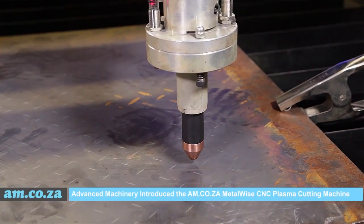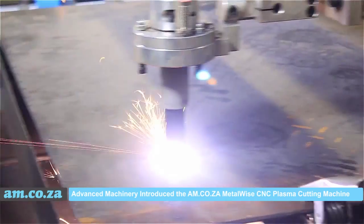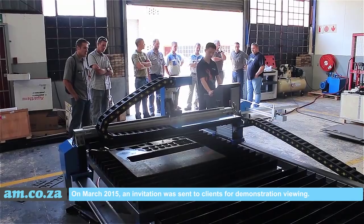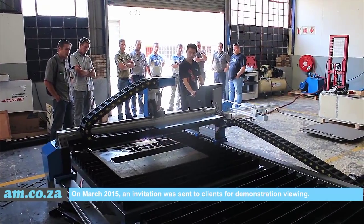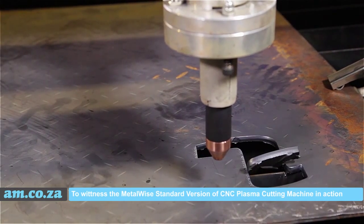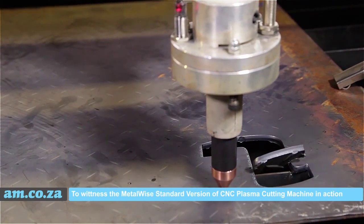Advanced Machinery introduced the AM.co.za Metal Y CNC plasma cutting machine in March 2015. An invitation was sent to clients for a demonstration viewing to witness the Metal Y standard version of the CNC plasma cutting machine in action.